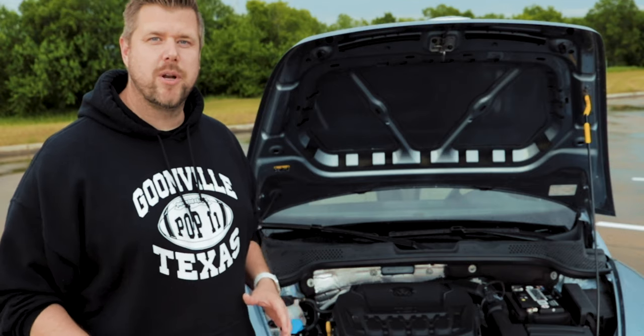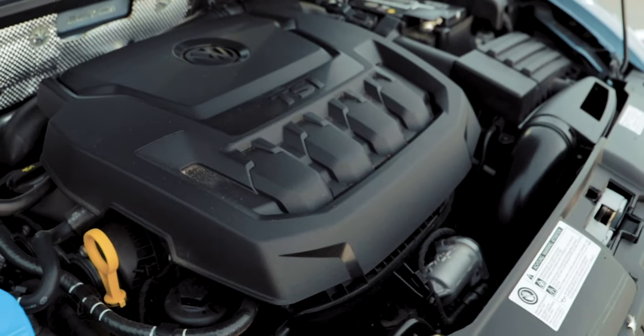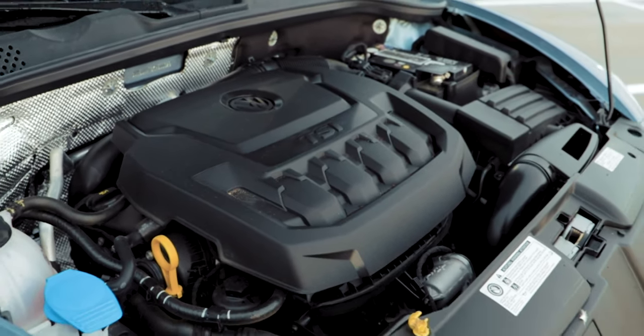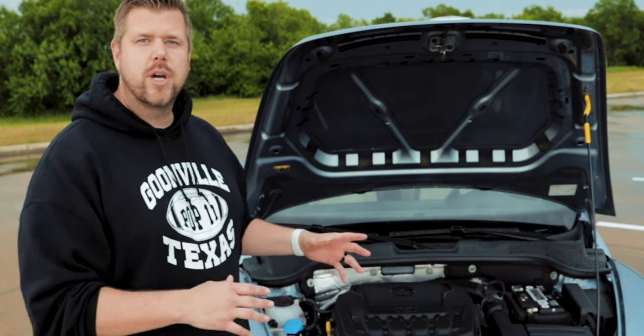No matter what Beetle trim you buy, you're looking at a 2-liter turbocharged engine pushing 174 horsepower and 184 foot-pounds of torque. This is matched up to a 6-speed automatic transmission with Tiptronic and a sport mode. Fuel economy-wise, you're looking at 26 miles per gallon city and 33 miles per gallon highway.